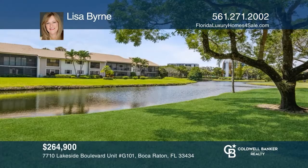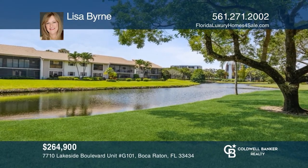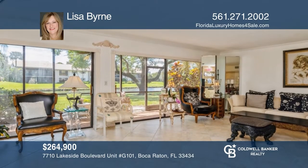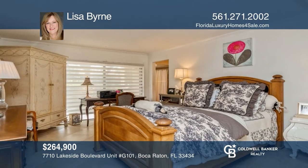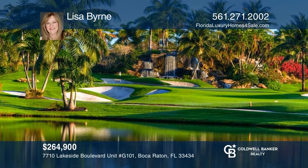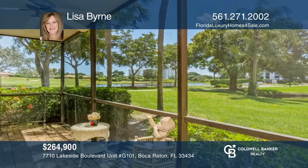Enjoy gorgeous sunsets and spectacular golf, lake, and green space views from this spacious corner two-bed, two-bath condo in fabulous Boca West Country Club. The eat-in kitchen overlooks a private patio. Tile floors throughout. Enjoy Florida's best golf, tennis, dining, and more with Boca West's elite, luxurious lifestyle. Your new home is just a call away. Contact Lisa Byrne for more details.